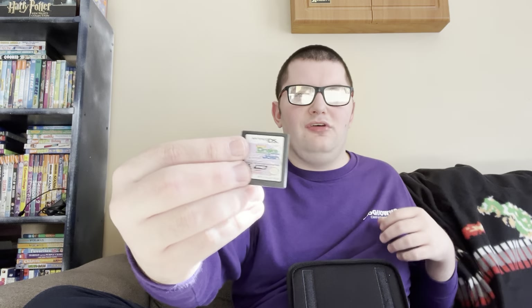Here's another nostalgic game — Drake and Josh DS: Talent Showdown. I used to play that one all the time when I was younger.